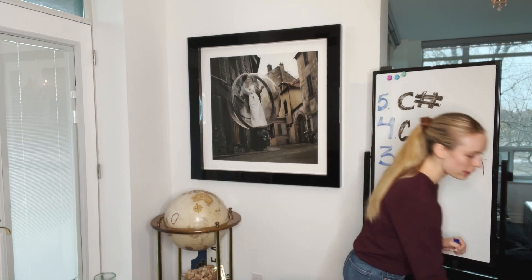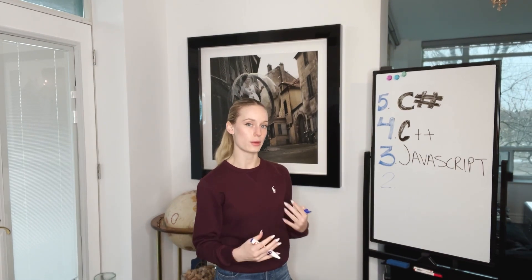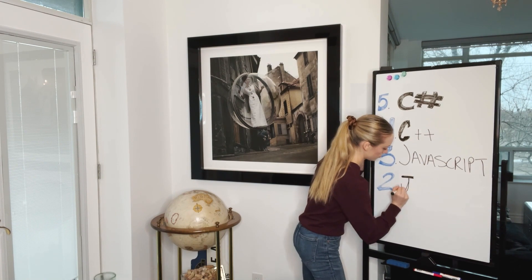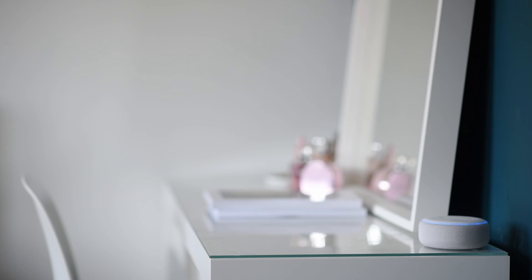Coming in at number two is Java. Fun fact: Java was originally called 'Oak.' This name was chosen by developer James Gosling, who took inspiration from the oak tree outside his office. It was later changed to Java by other developers. Java is also the most popular language for IoT — Internet of Things — devices, and as IoT continues to grow, the demand for Java as a programming language will continue to grow as well.